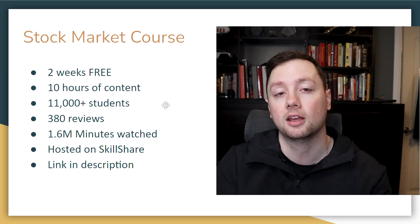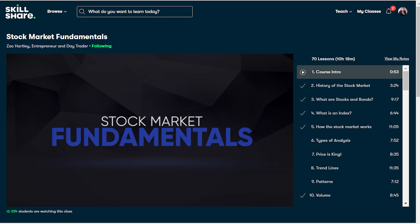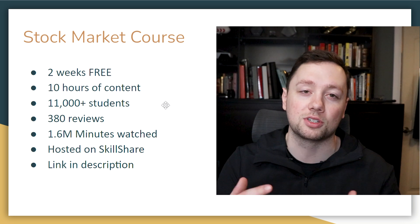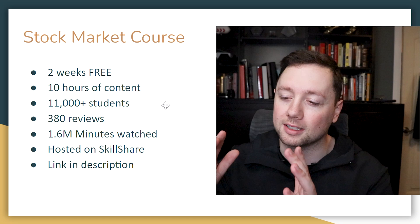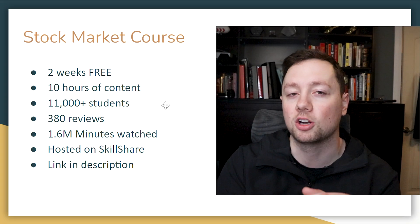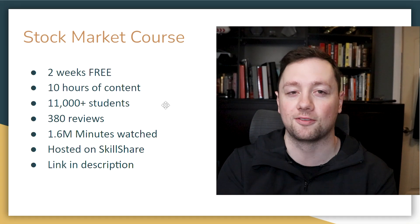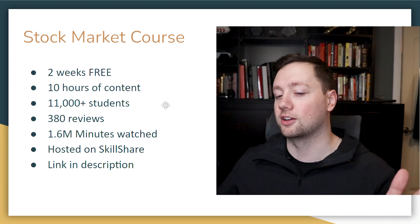If you're interested in building that plan, check out my Stock Market Fundamentals course — it's completely free when you use the link in the description. It's on Skillshare, and when you sign up with that link you get two weeks of free access to the entire platform to take my 10-hour course. There are over 11,000 students who've gone through it and 380 reviews. The link is down below along with tons of other resources.